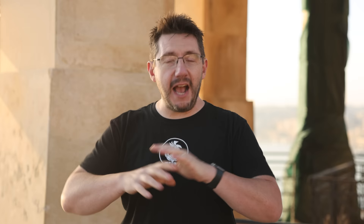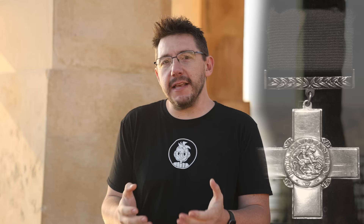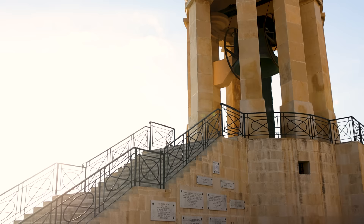To thank the island of Malta, King George gave the George Cross in 1942 — one of the highest non-military honors that can be gifted. So in 1992, Queen Elizabeth, to commemorate the 50th anniversary, gave the siege bell to the country of Malta.